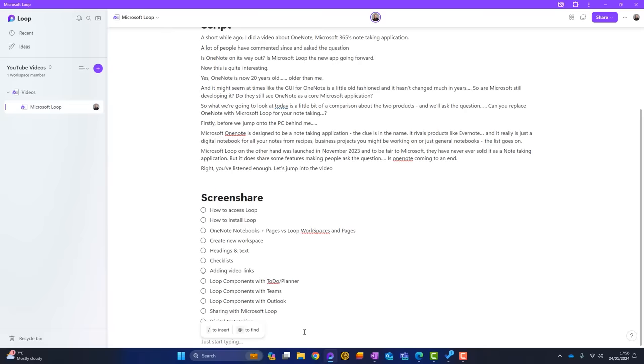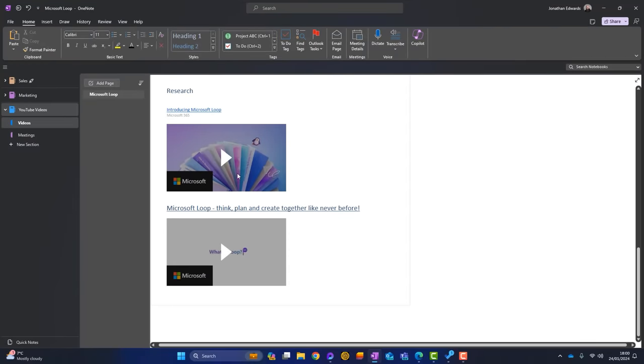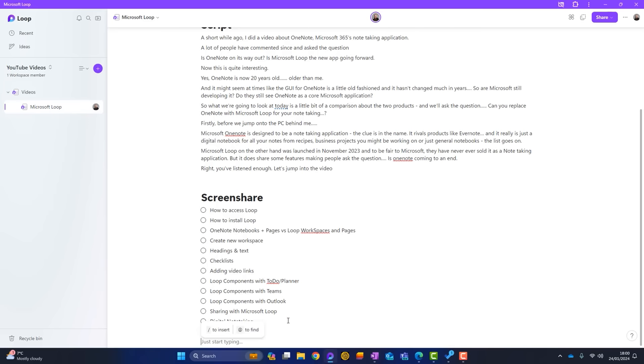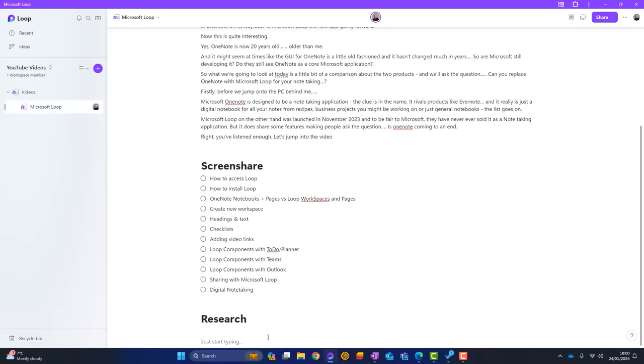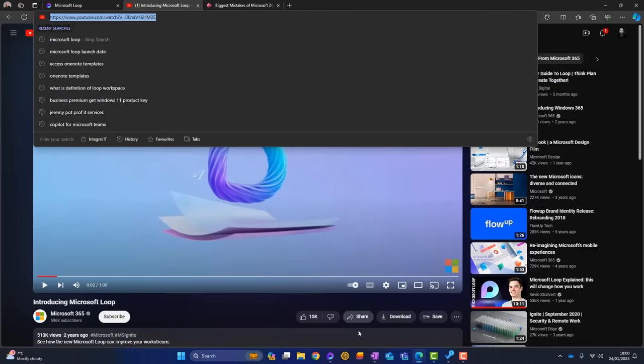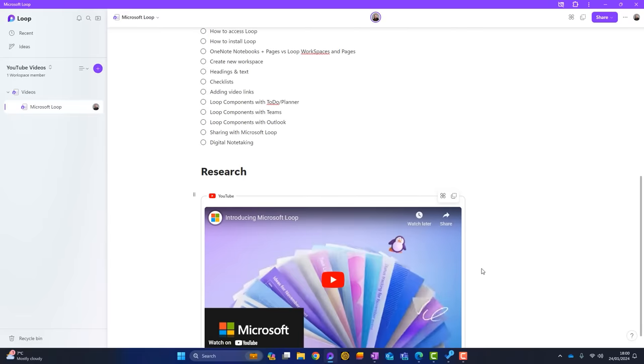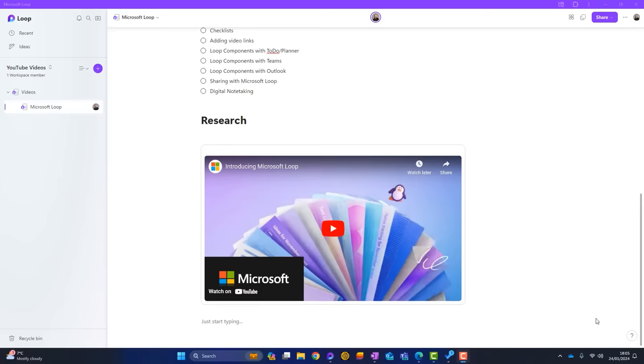What else can we do in Loop that we can do in OneNote? Well, in my OneNote notebook I've got a research section where we can look at embedding videos. Can we do that in Loop as well? You bet you can. I'll start with another header called Research, make that an H1, and then to embed a video I simply copy the URL from YouTube or Microsoft Stream. Here's a YouTube video about Microsoft Loop — I'll copy that URL, paste it in, and you can see it's embedded as a YouTube video.